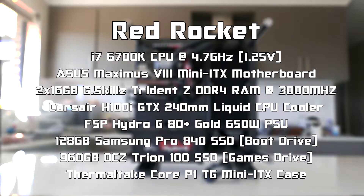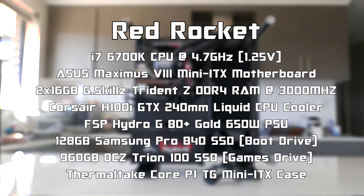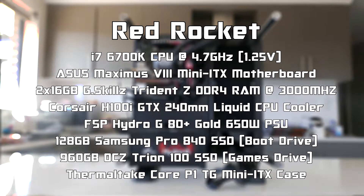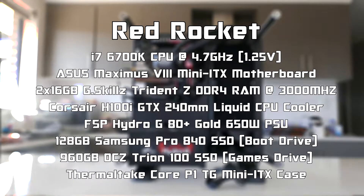Now I've introduced the cards, let me introduce the test bench. Red Rocket is comprised of a 6700K clocked at 4.7 GHz at 1.25 volts on an Asus Maximus 8 Impact motherboard with 32 gigabytes of DDR4 RAM at 3000 MHz.